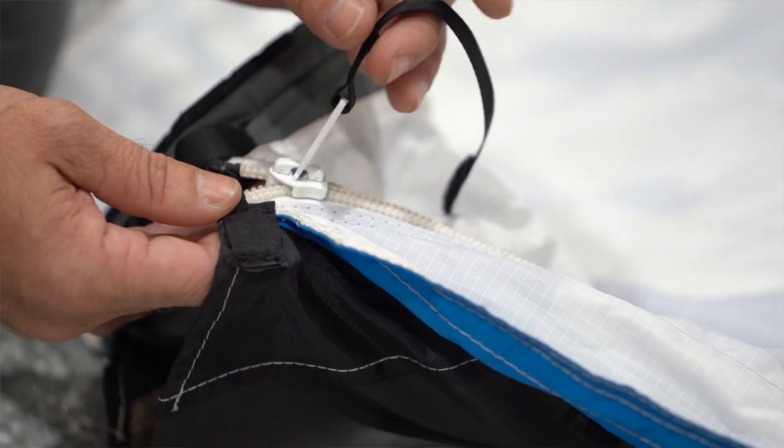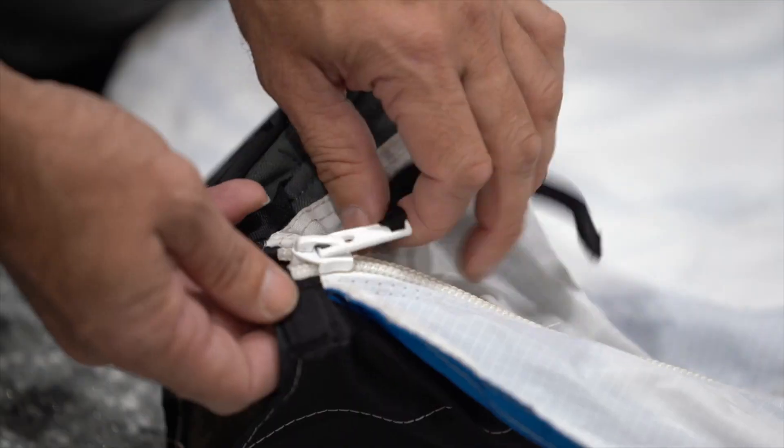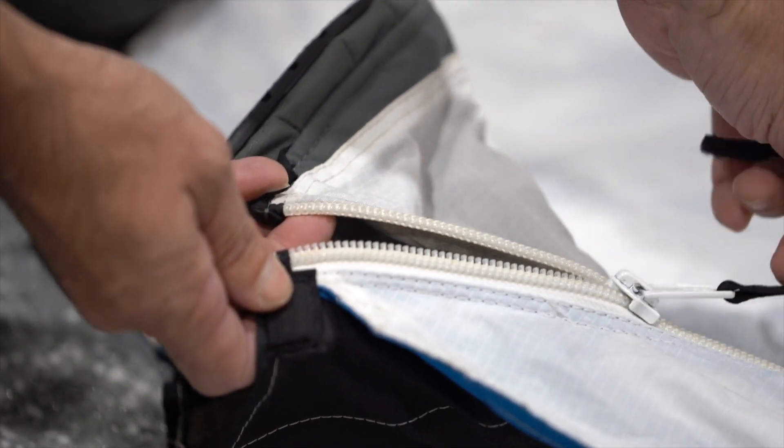The YKK 10C — which means 10-gauge coil zips — is what we use for the main body portions of the wingsuit. They have a locking mechanism in the slider, and that locking mechanism prevents the zipper slider from traveling on the zipper without you actually grabbing that slider tab and pulling on it. A locking slider means it shouldn't move unless you want it to by actually pulling on the slider.